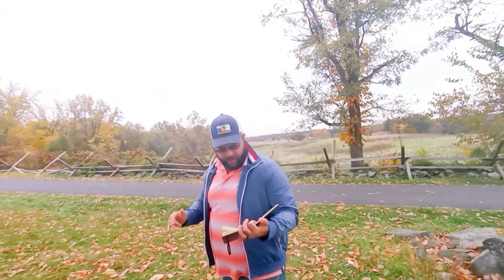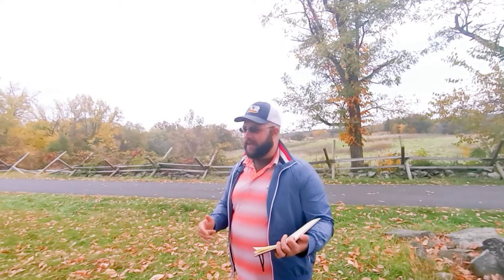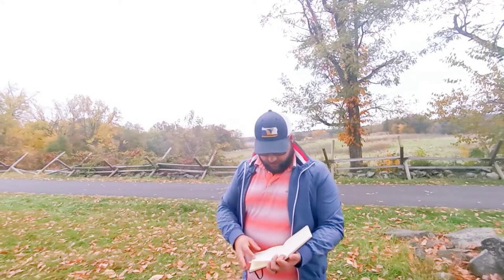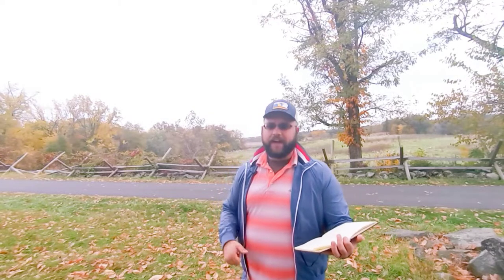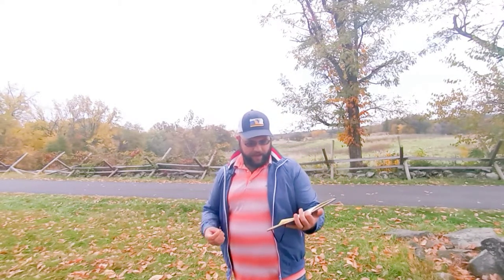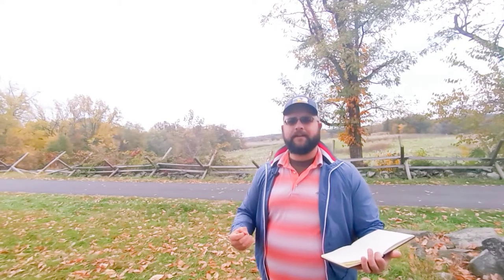In Hayes' Brigade, listed from right to left flank: the 5th Louisiana on the right flank, then the 6th Louisiana, the 9th Louisiana, the 7th Louisiana, and the 8th Louisiana. They are known as the Louisiana Tigers — hard-fighting men from the swamps and bayous of Louisiana, here to fight hard.